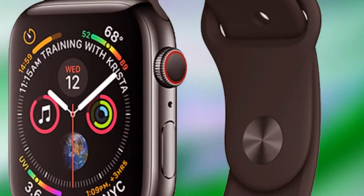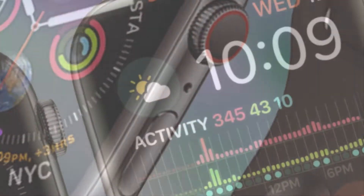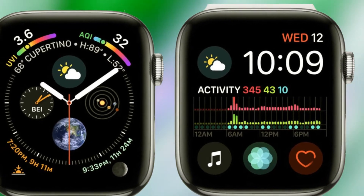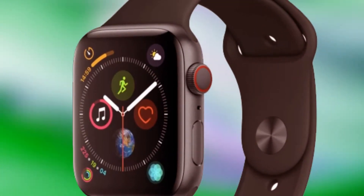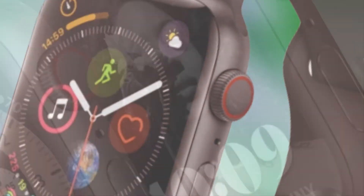We could see a 10th anniversary Apple Watch, similar to the iPhone X, to recognize 10 years of this product. Remember that the first generation watch was unveiled in September of 2014? To honor this, an Apple Watch Series X could be released in 2024. The main improvements will be larger displays, with a smaller size of 1.89 inches and a larger size of 2.4 inches.